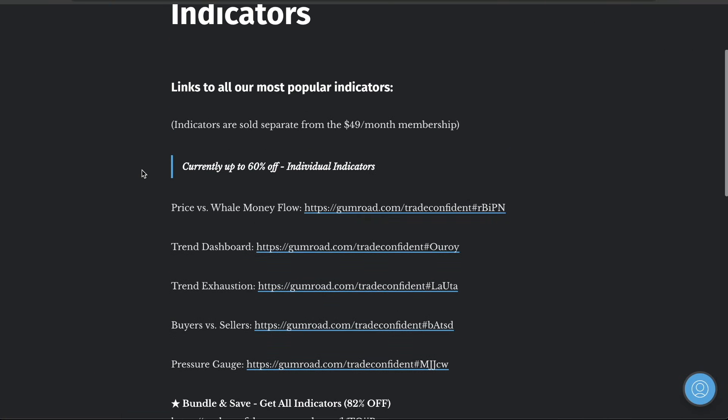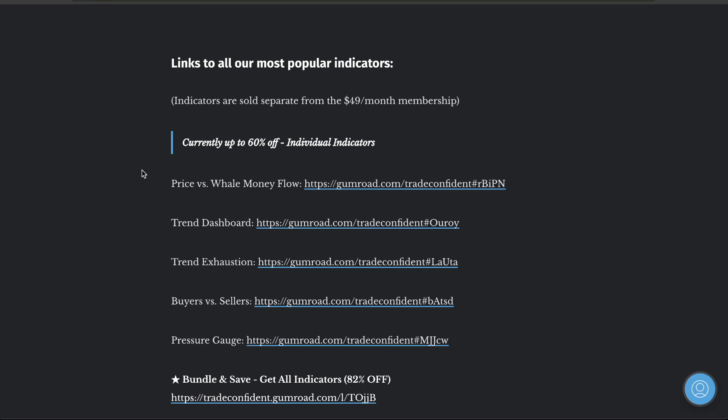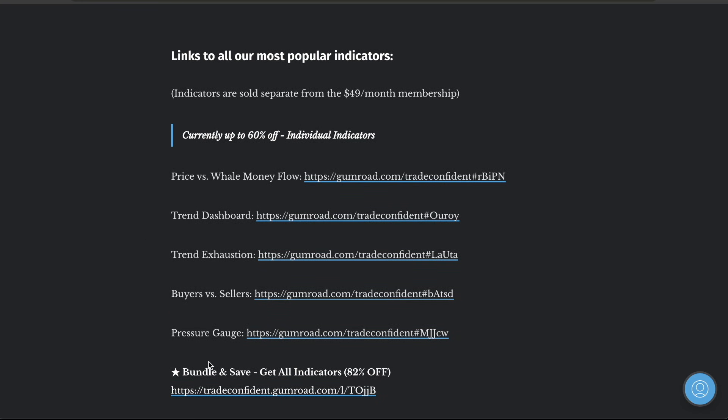Make sure you guys are getting the indicators because these prices will be going up. I'm going to be doing a Black Friday sale soon, and I know a lot of businesses don't disclose this to their members first — I'm giving you guys a heads up. I will be discounting the bundle pack. At minimum you guys want the price versus well money flow, the trend dashboard, and the trend exhaustion, because you can copy me exactly on all the analysis I do for exits as well as all the YouTube videos.